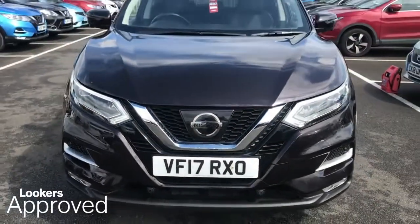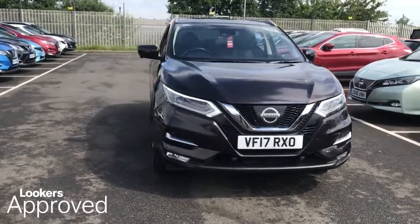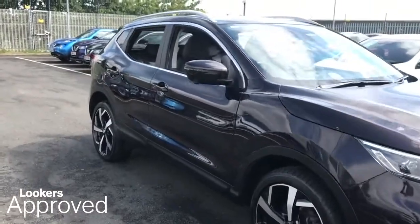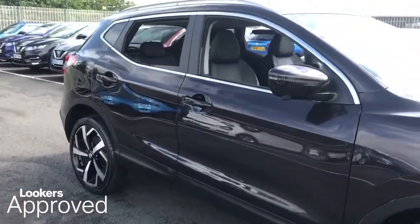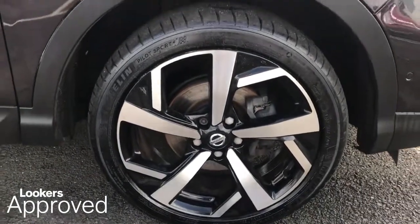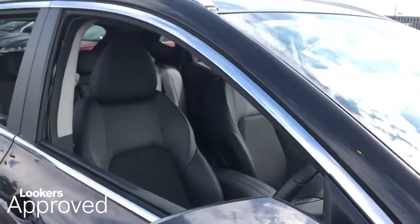I don't want to leave it to chance when everything is changing. I don't want to live in the past when everything is fading. Lookers are proud to present this Lookers Approved Used Vehicle. We're better together, so what do you think about it? I've thought about it.